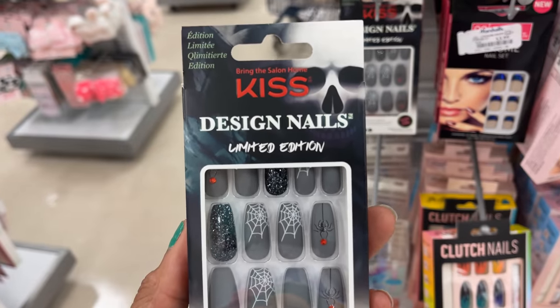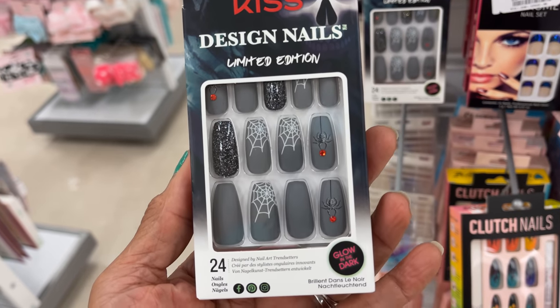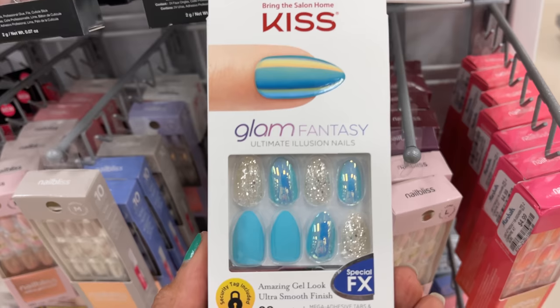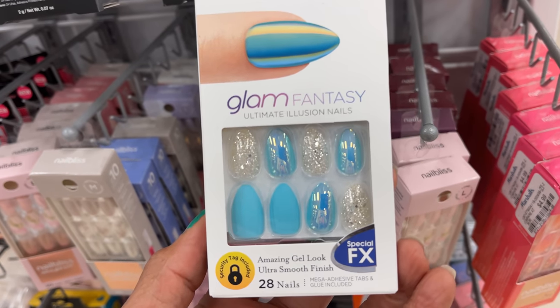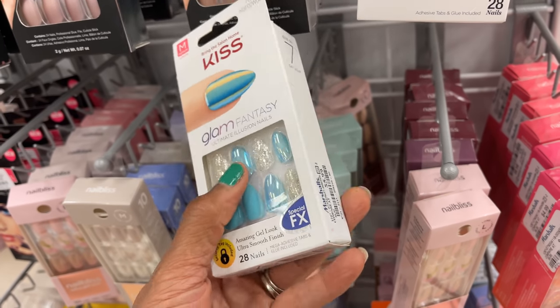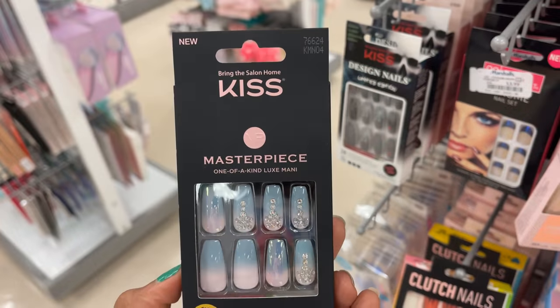Kiss Design Nails Limited Edition, $6. Kiss Glam Fantasy, $6. Kiss Masterpiece, $7.